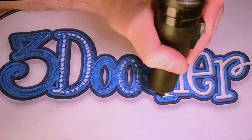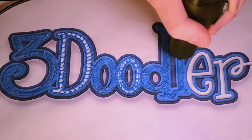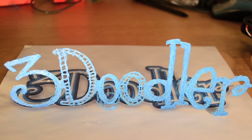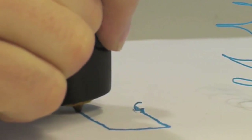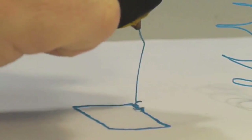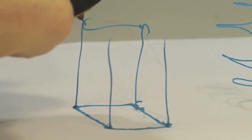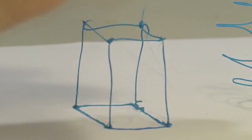What if you could draw things exactly as you imagined them? What if you could lift your pen off the paper and create real objects? The 3Doodler is the world's first and only 3D drawing pen. It's been designed to be compact and easy to use. No software, no computers — you just plug it in and can start drawing anything within minutes.